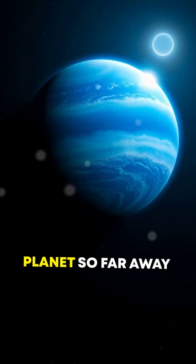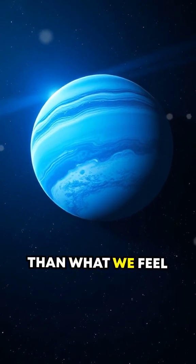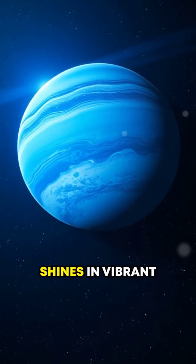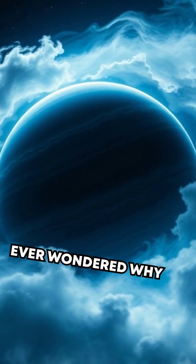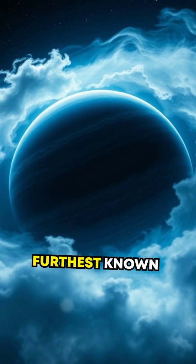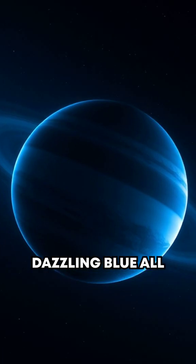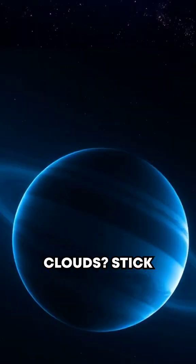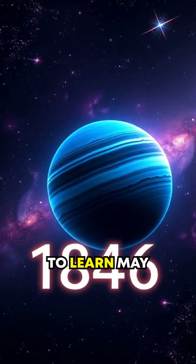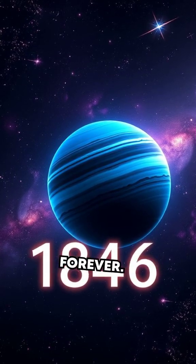Picture this: a planet so far away that sunlight is 900 times dimmer than what we feel on Earth, yet it shines in vibrant blue. Have you ever wondered why Neptune, the furthest known planet in our solar system, is a dazzling blue, all while hiding a cosmic secret in its mysterious clouds? Stick around, because what you're about to learn may completely change how you see our solar system forever.